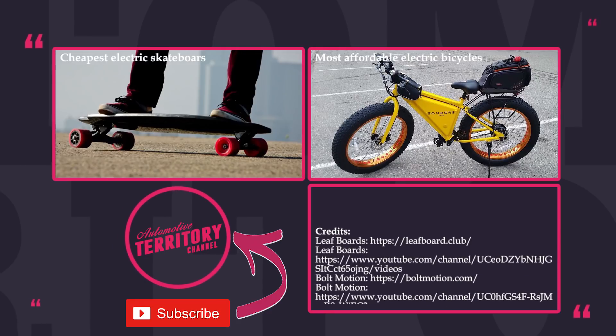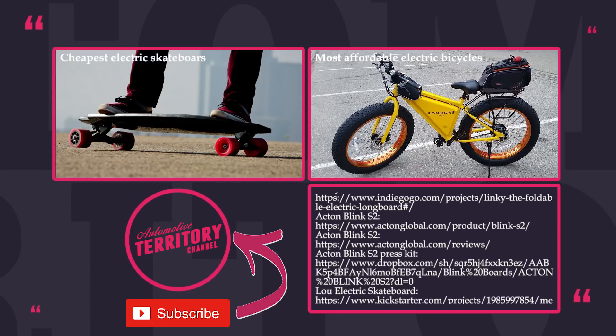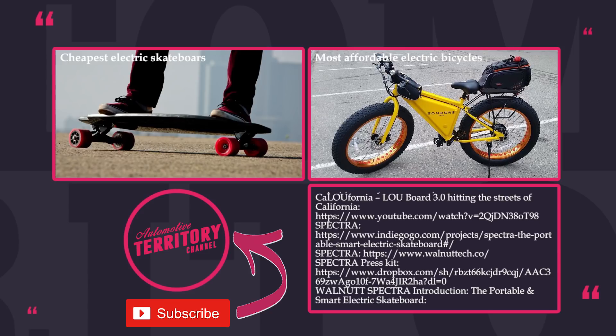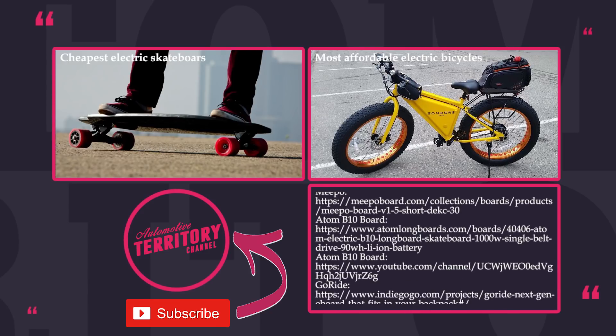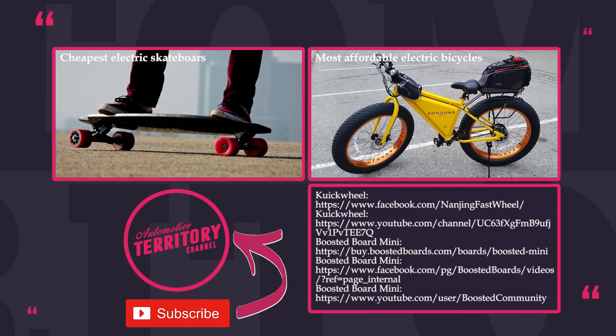Do you think that shorter boards are superior to longboards? Or maybe both styles are perfect for various applications? Share with us in the comments which model is your favorite. And remember to follow the links in the description if you make up your mind about buying one of these. Watch other episodes suggested on the screen, subscribe and share with fellow electric vehicle fans. May the torque be with you!